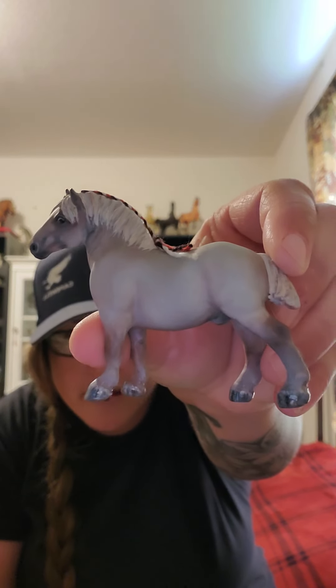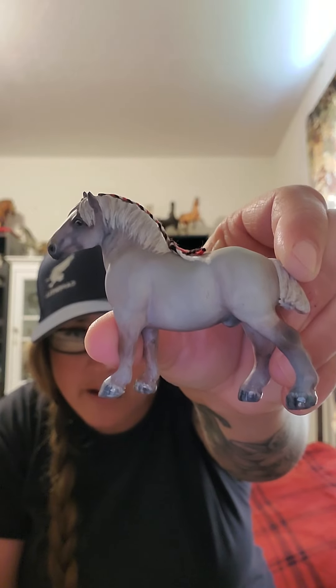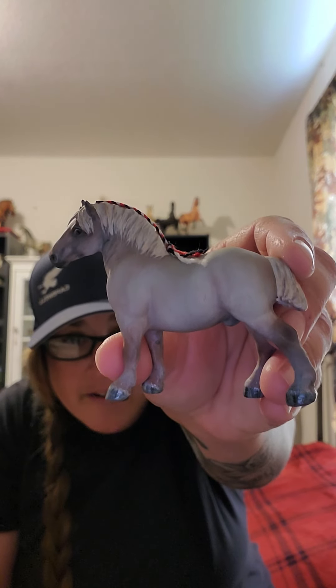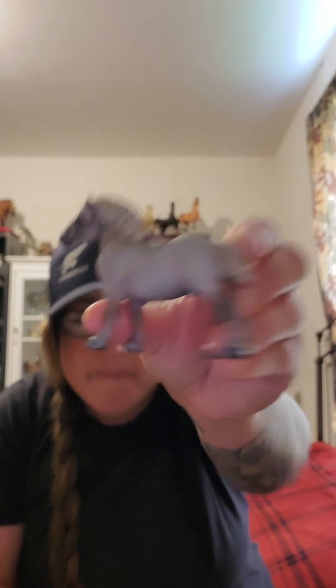We'll start with this little cutie, which is a custom by Linda Elkier. This little guy is just fantastic. I just love him — so cute, just phenomenal. He had arrived actually last weekend and he is so cute.